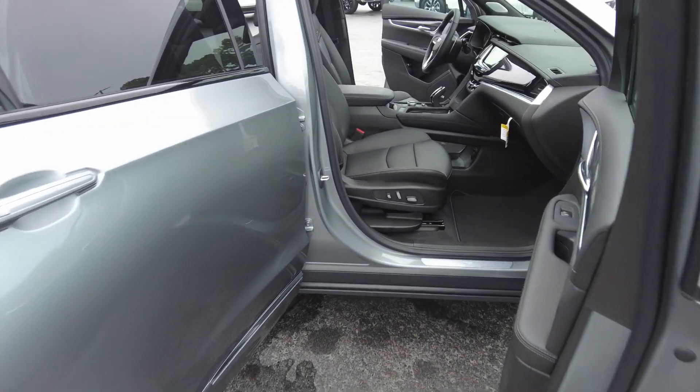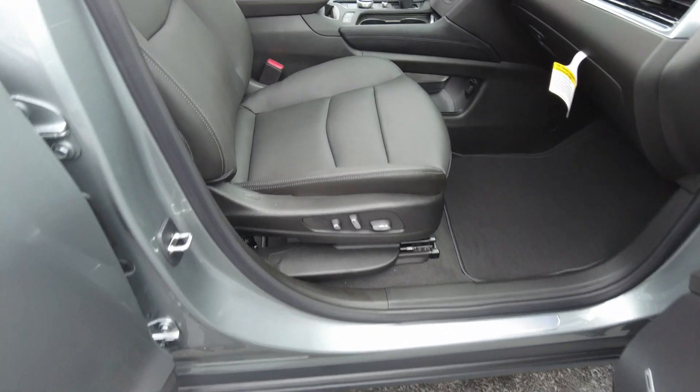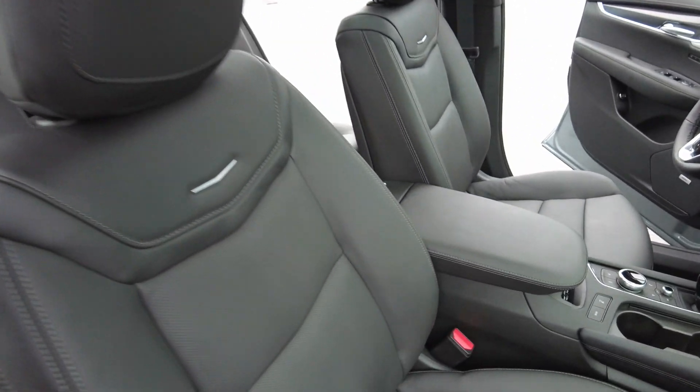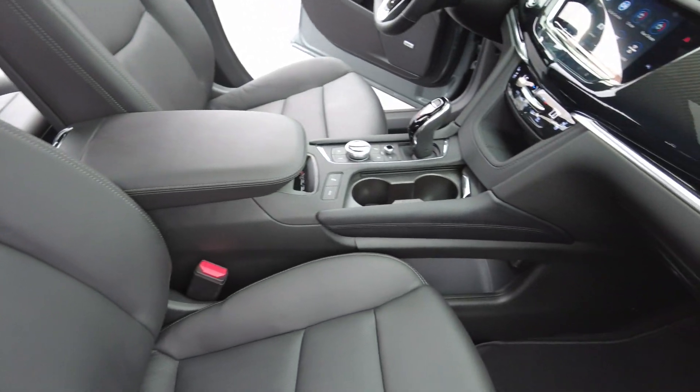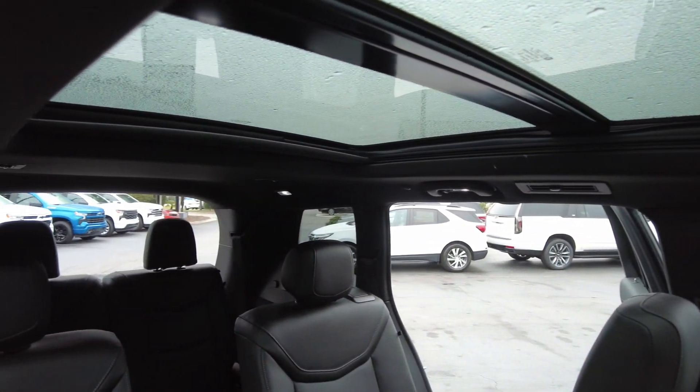The interior is Jet Black — it is leather. It does have a power passenger seat, and it also has a sunroof and a moonroof over the second row.